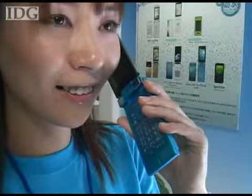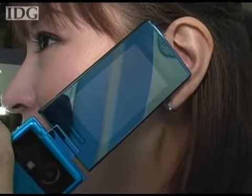Customers on Japan's AU carrier network can already get the phone, and it will be appearing from other carriers in the coming months.